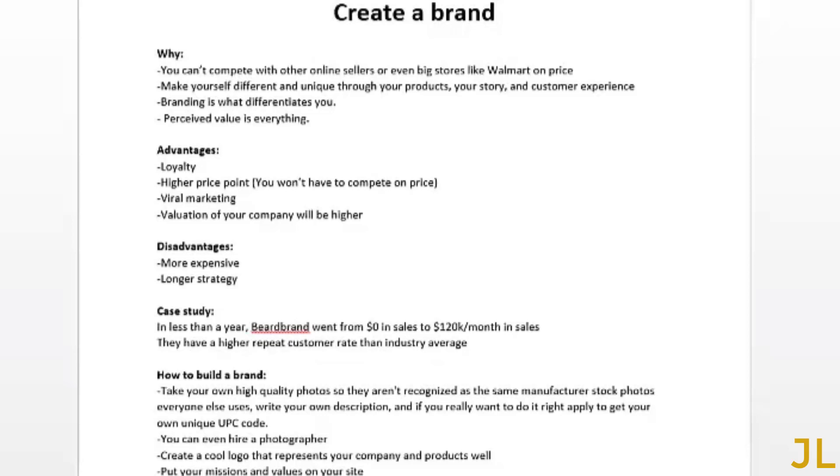Here are the advantages of creating a brand: customer loyalty — if someone resonates with your brand they'll stick with you and keep buying; a higher price point so you no longer have to compete on price; viral marketing — if people love your content they'll share it; and a higher company valuation if you were to sell. The disadvantages: it's more expensive to create a brand, it's a longer-term strategy, and if your brand gets tarnished all that hard work goes for nothing.